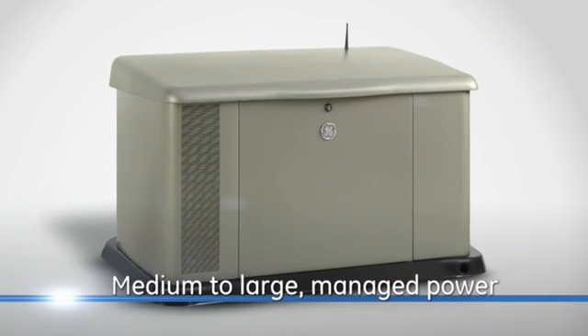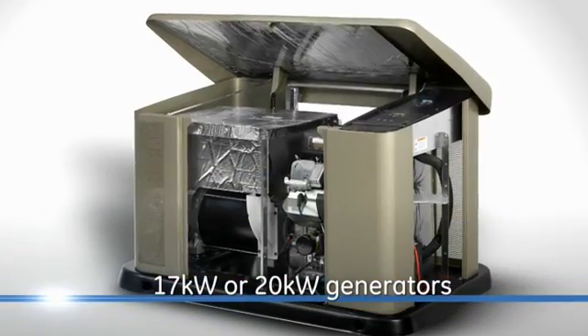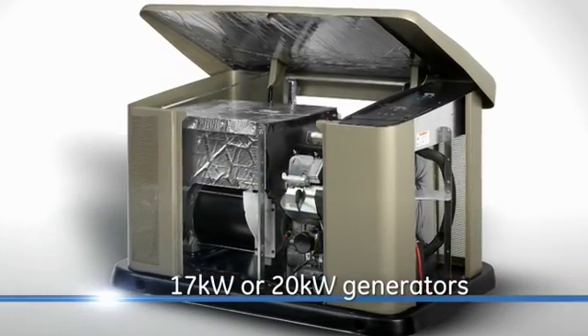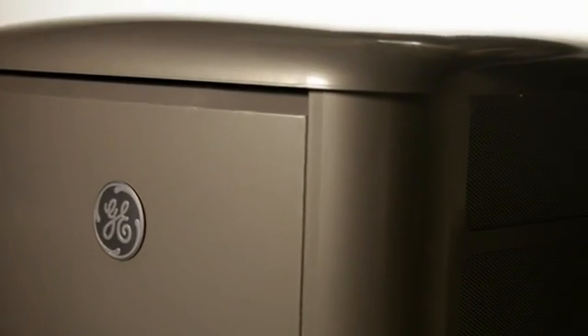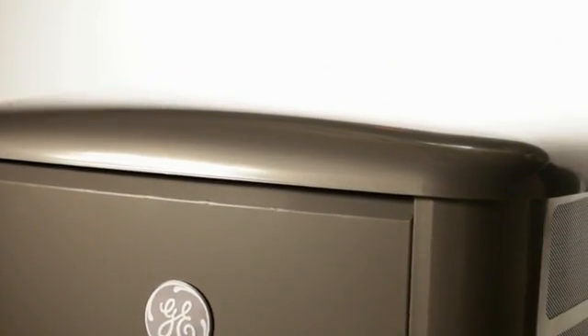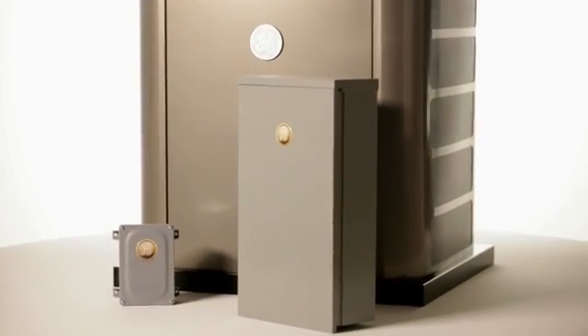And for managed whole house generator solutions for medium to large homes, GE offers 17 and 20 kilowatt generator options for plenty of dependable backup power. GE Home Generator Systems with Symphony 2 Power Management — customizable, energy efficient and affordable whole house power solutions, only from GE.